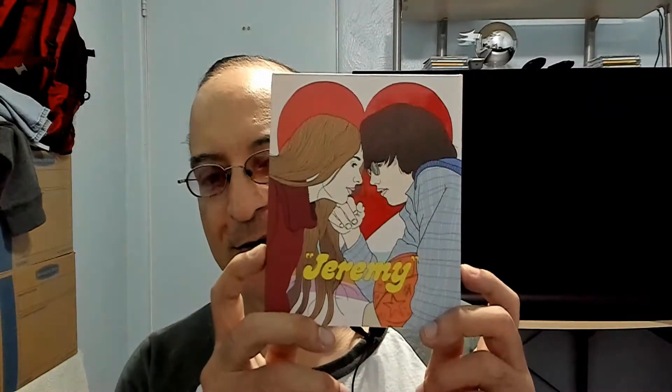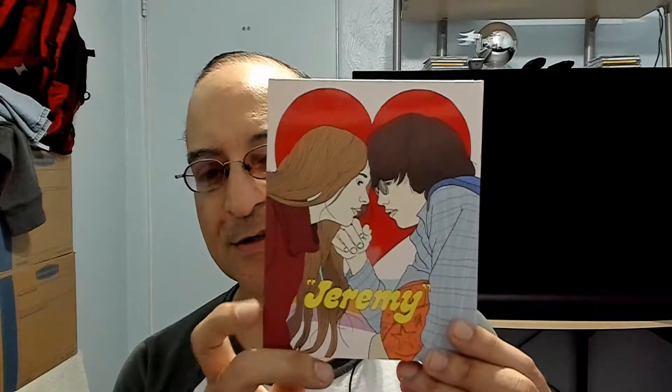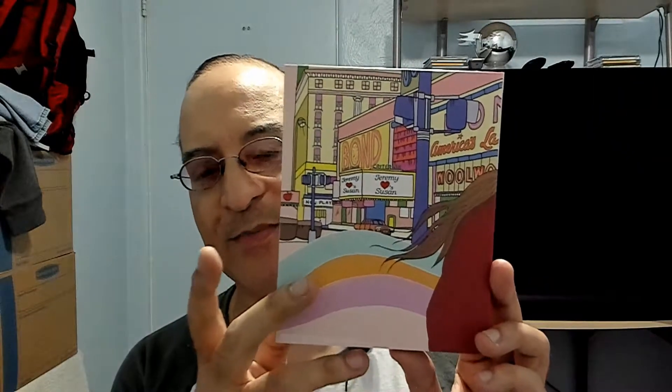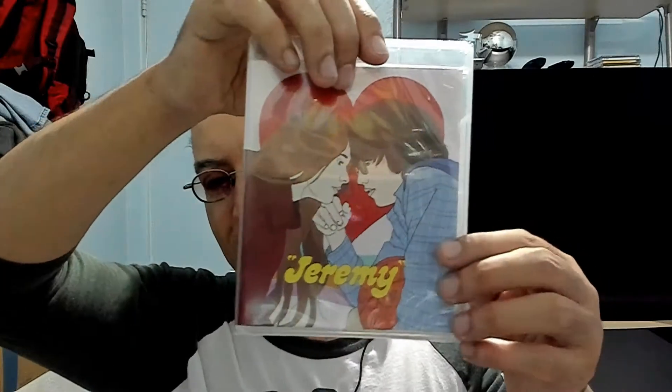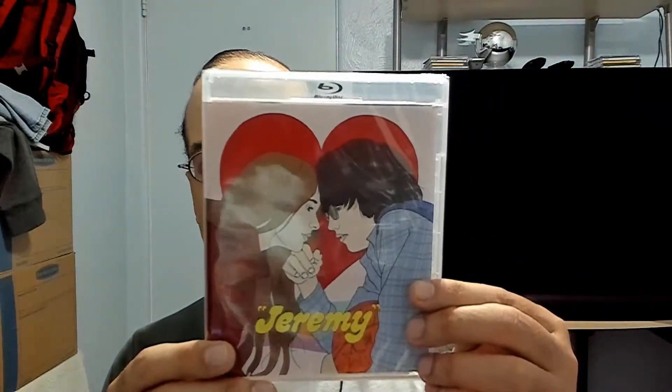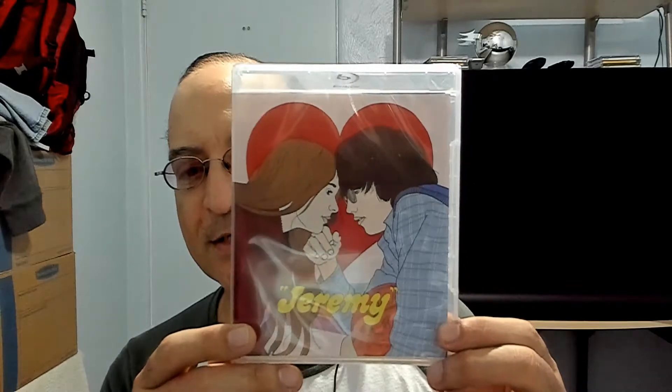Next up is Jeremy, released by Fun City Editions — beautiful slipcover on this. The movie is basically a teenage love story set in the backdrop of New York. It's kind of a forgotten movie from what I've been reading, starring Guinevere O'Connor as Sarah and Robby Benson as Jeremy. I love these kinds of movies that were filmed guerrilla style in New York.